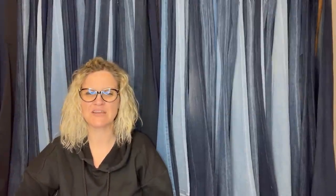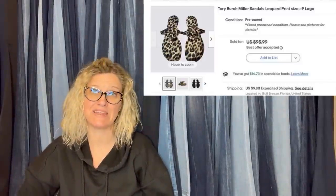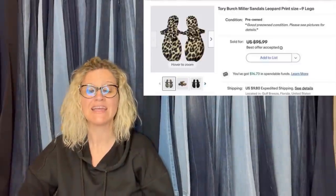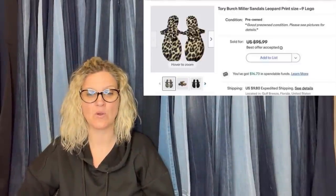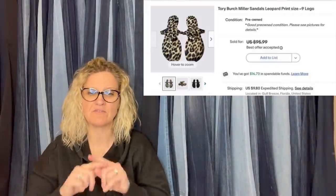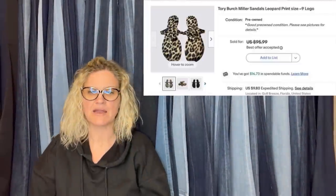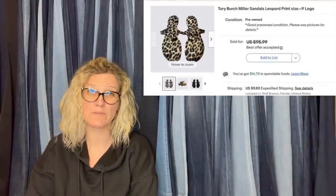This one comes from I Candy Vintage — her eBay store. She bought Tory Burch sandals for about $7 at a thrift store and sold them for a best offer of $90 plus shipping. Tory Burch is definitely a BOLO brand — they're usually easy to identify, with a very specific logo on the sandals. If you see Tory Burch, definitely look it up.